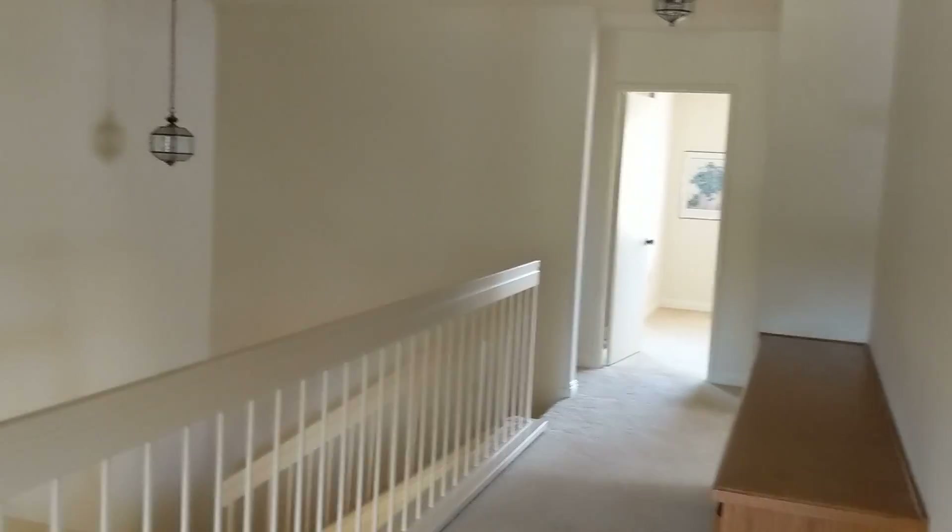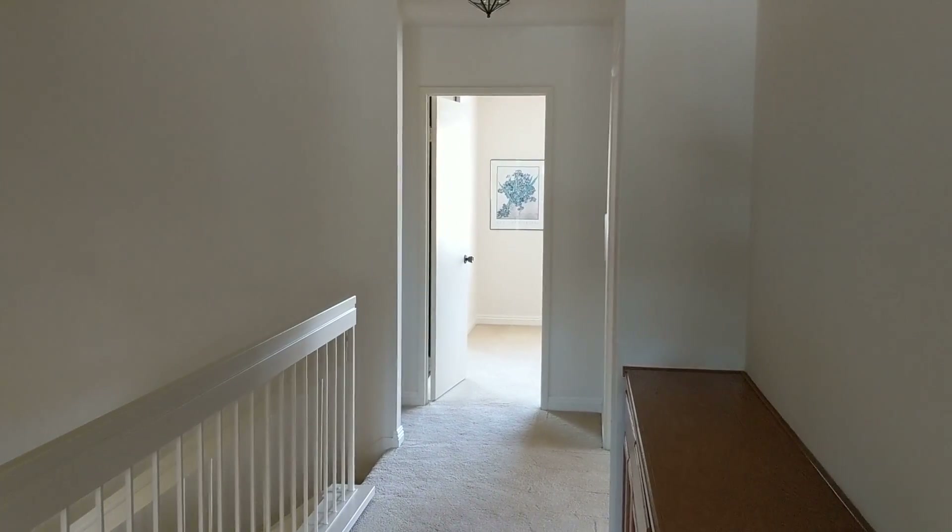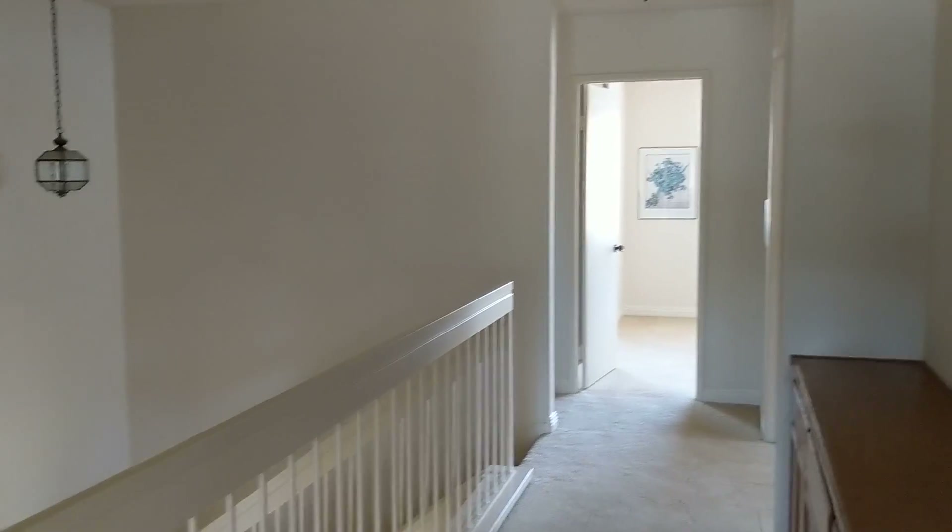Greenwich. I'm going to say the comps are probably right at the comps — 650.